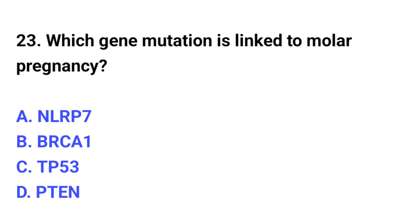Question number 23. Which gene mutation is linked to molar pregnancy? The correct option is A: NLRP7.